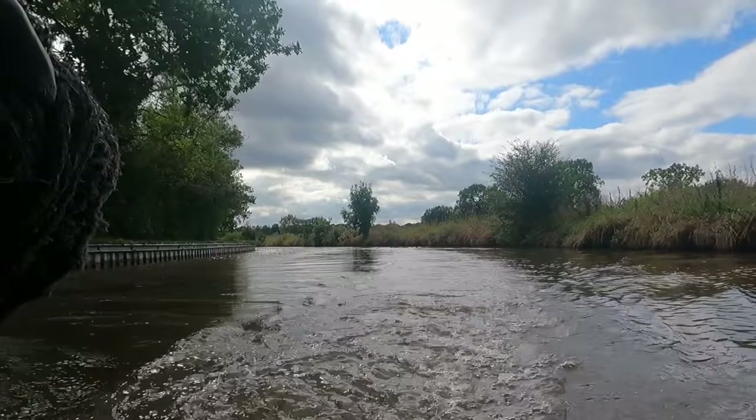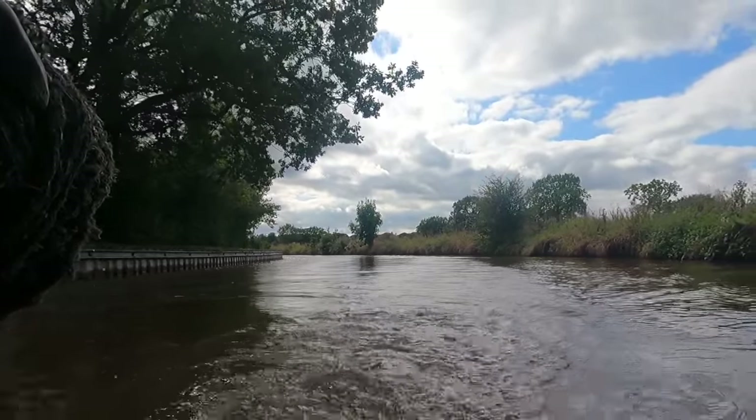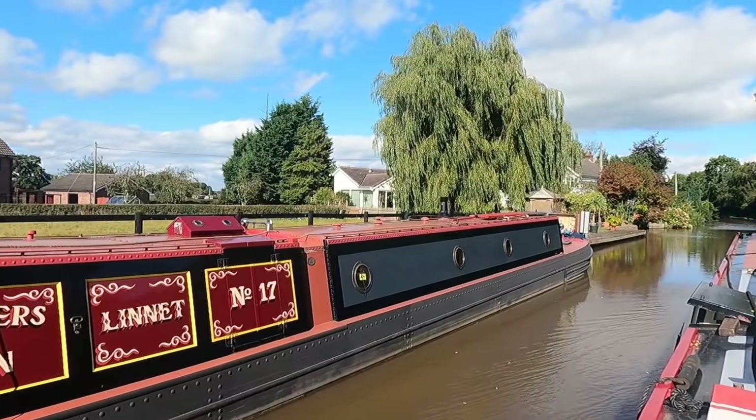What I'm really enjoying about having all the different vloggers on the canals is that everyone brings something different. Five different vloggers can do the same canal and all do it from a different perspective.